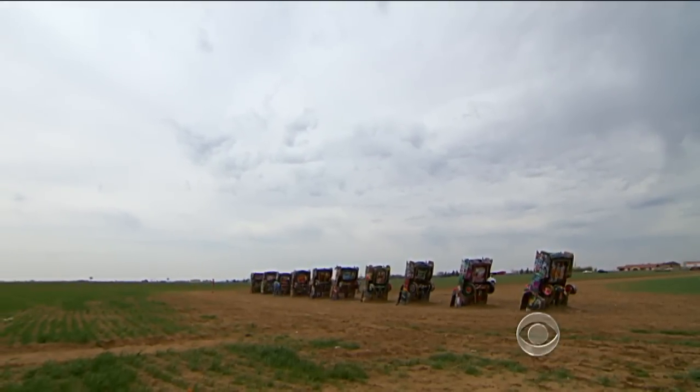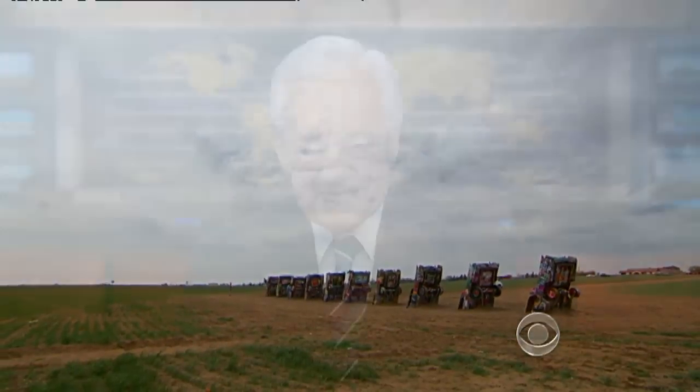Steve Hartman, on the road, in Amarillo, Texas. And some full disclosure — Stanley Marsh and I actually went to TCU together. I'm glad to know he is still moving down the road.